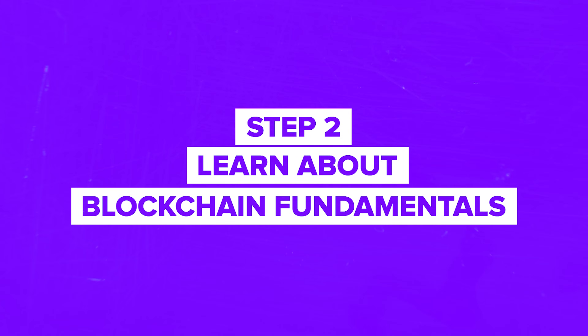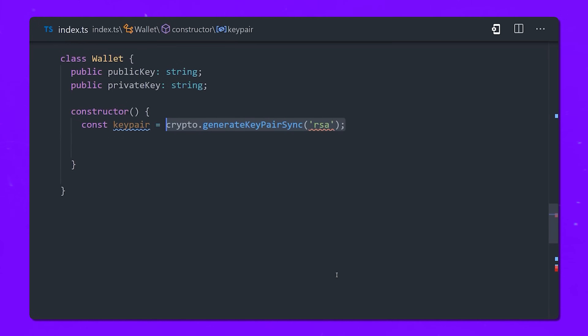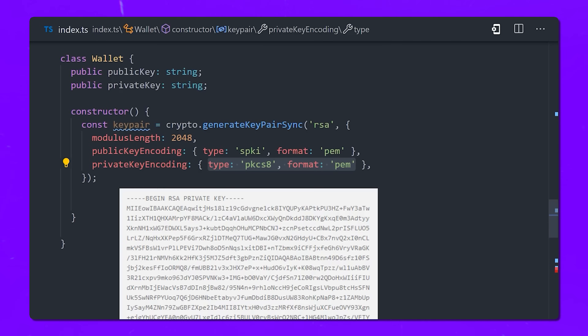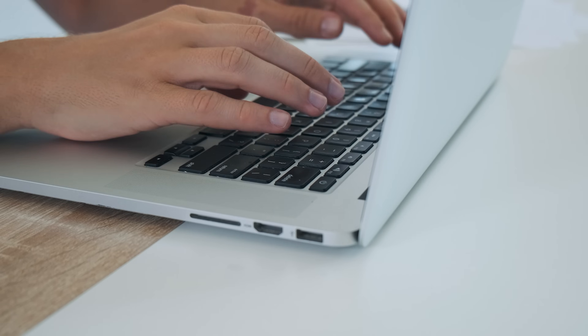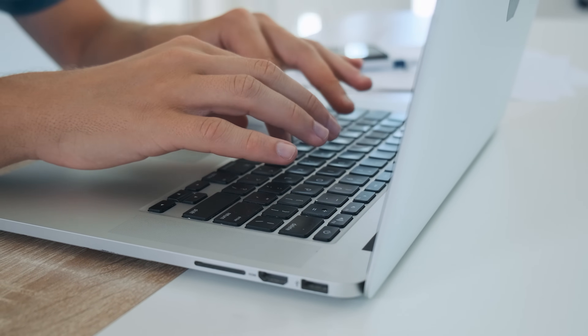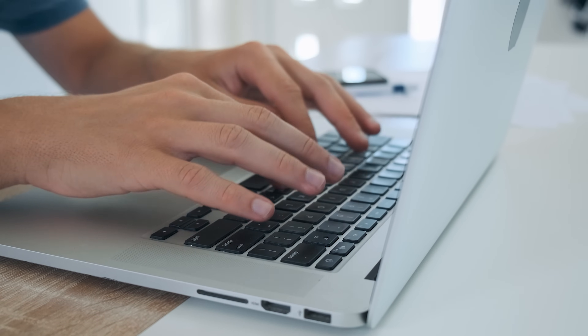Step 2: Learn about blockchain fundamentals. You'll want to dive into the core concepts of blockchain. Start by understanding how decentralized networks work, the role of miners, and what makes blockchain secure. Focus on terms like distributed ledgers, consensus mechanisms such as proof-of-work and proof-of-stake, and block validation. There are tons of free resources online that break these concepts down, or you can enroll in a more structured course to get guided learning.